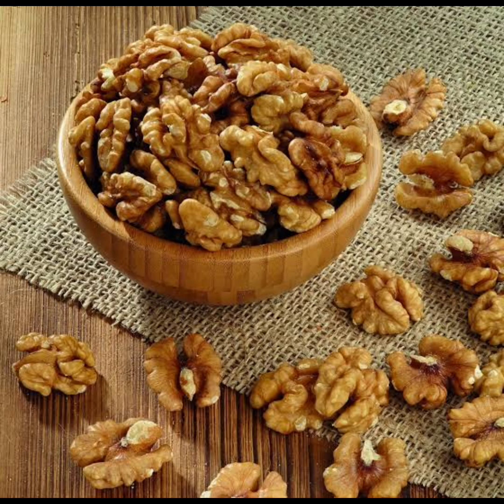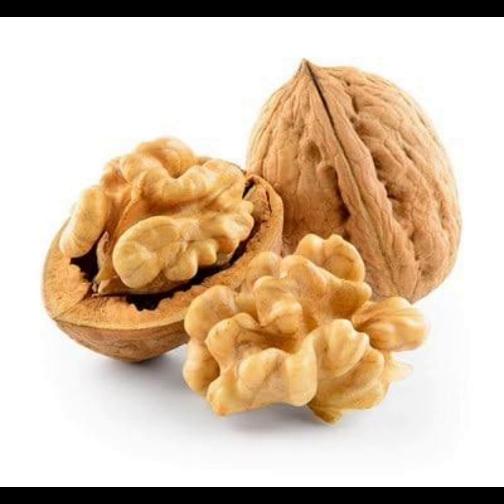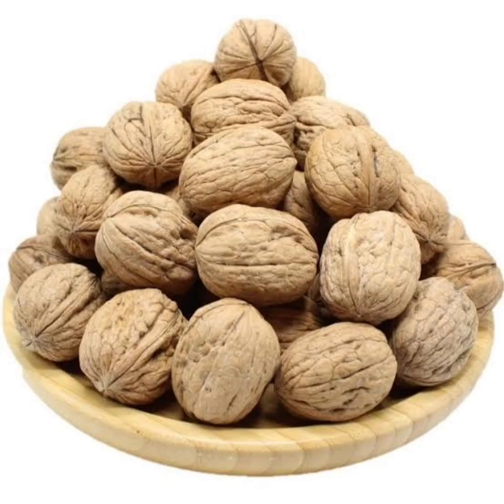Nine: walnuts. Snack on a handful of walnuts to enjoy their unique combination of omega-3 fatty acids, antioxidants, and amino acids that support liver health. Walnuts are rich in alpha-lipoic acid (ALA), an antioxidant that helps protect liver cells from damage and supports detoxification processes. Additionally, walnuts contain arginine, an amino acid that aids in the removal of ammonia from the body, further supporting liver function. Whether enjoyed on their own, sprinkled on salads, or incorporated into baked goods, walnuts are a tasty and nutritious addition to any diet.